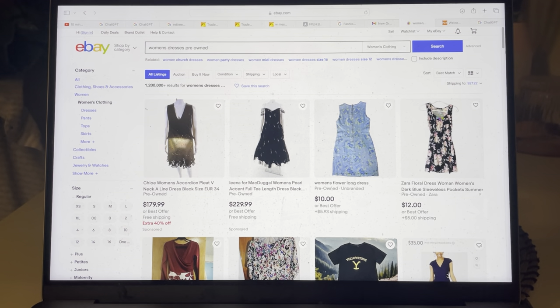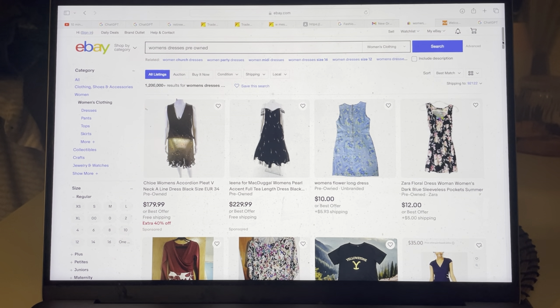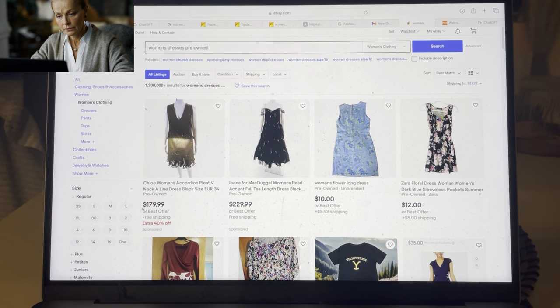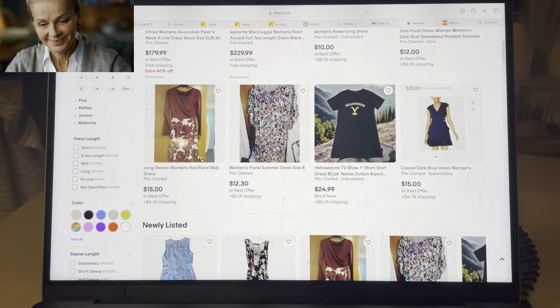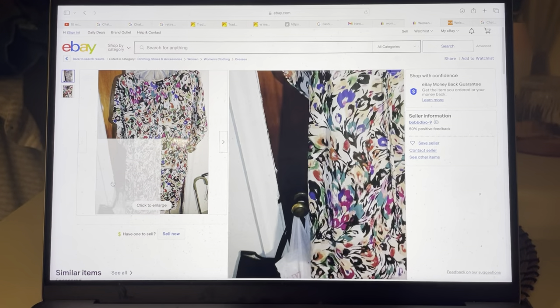Okay Mary, here we are. It doesn't matter the style — we're looking at the type of photo that's taken first and what kind of background we have. The first four shots are really great, showing a good background. Now this must be expensive — the Chloe women's accordion pleat. It's pre-owned but it still comes out at $179. I see an error here already with the second one: I cannot tell how long this dress is. It says 'women's floral summer dress size 8,' but I want to see how long it is. The first photo doesn't tell me that.